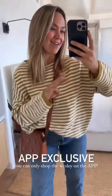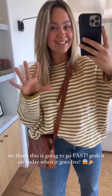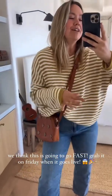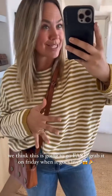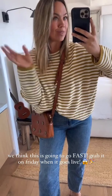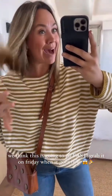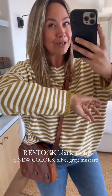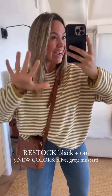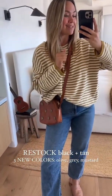We have not done app exclusive launches before, especially on something so loved as the Wesley. We're also launching it in three new colors. Our black and tan are best sellers at CJLA — they sell so fast and vanish every time we launch them. We know so many girls have it and love it and want new colors. So app exclusive, five colors are launching this Friday, and I'm going to show you how to mix and match all of them.